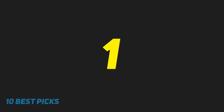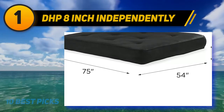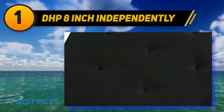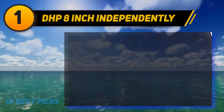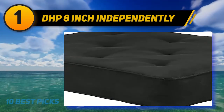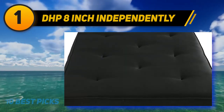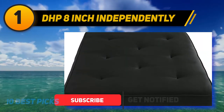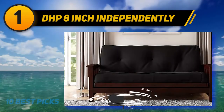And number 1: DHP 8-inch independently. One of my favorite picks is DHP's Futon mattress which, in my opinion, is one of the best in terms of value for the money. It is comfortable, affordable, and it offers everything you might expect. The material used in this mattress is 100% polyester, placed among the inner parts to ensure the best comfort. Thanks to the individual coils, the mattress also acts as solid support and is the ideal complement to any Futon.